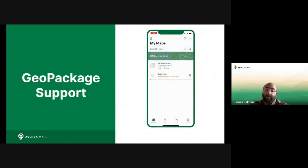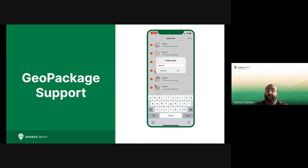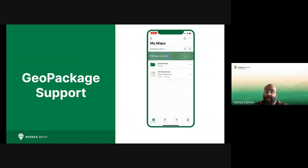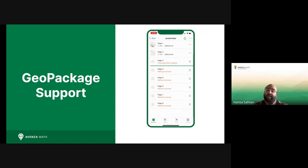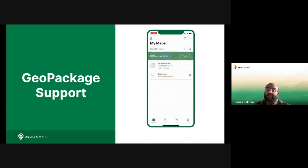Avenza Maps will also now be supporting the import and export of GeoPackage, a powerful format that allows for the packaging of both vector and raster data. GeoPackage maps can now be imported into the app for even greater flexibility when it comes to creating maps, and will allow for some pretty powerful functionality to be added in upcoming versions. All of these features and more will be available as of Avenza Maps 4.3, which will be released to beta users in the coming days. If you wish to join the Avenza Maps beta program, we will provide a link in the chat following this presentation.